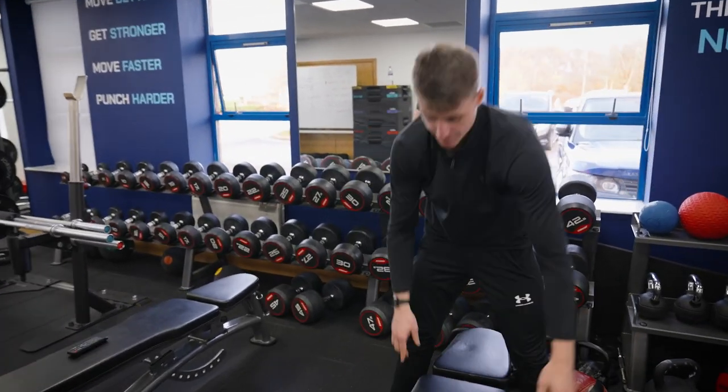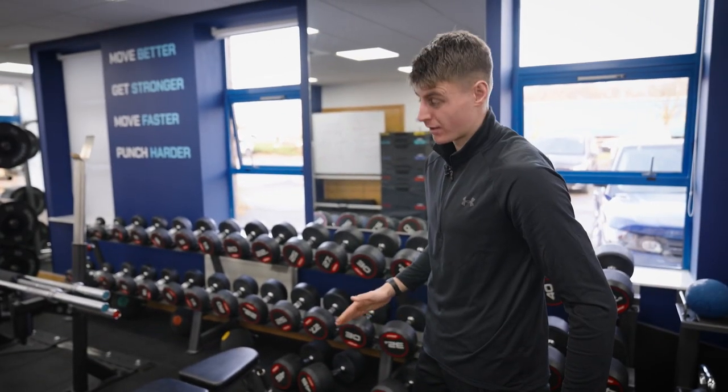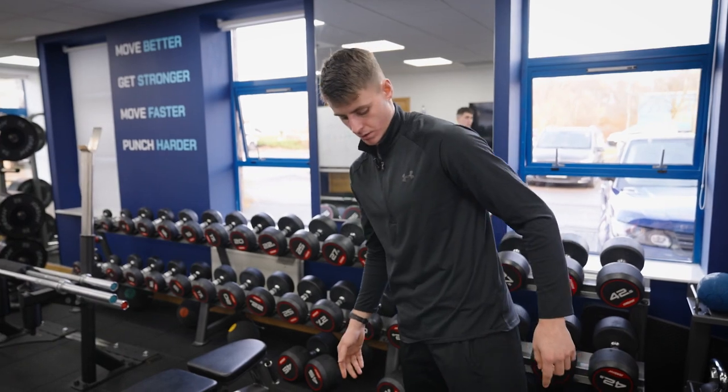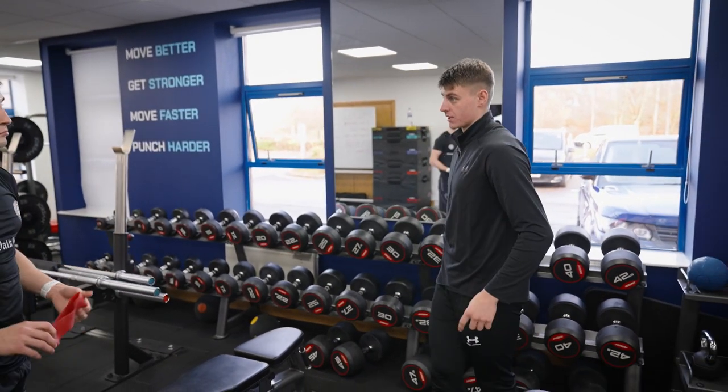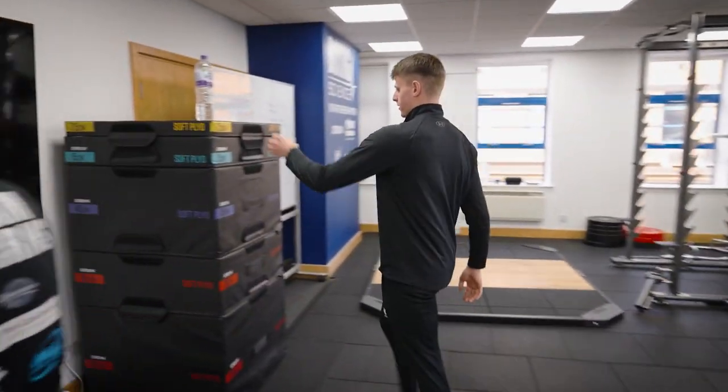We're going to do some pogo work, the same as the other day. Deadlifts today — probably spending about 45 minutes on strength work, and then we're going to do a little bit more running than last week. We'll do five sets rather than four today.